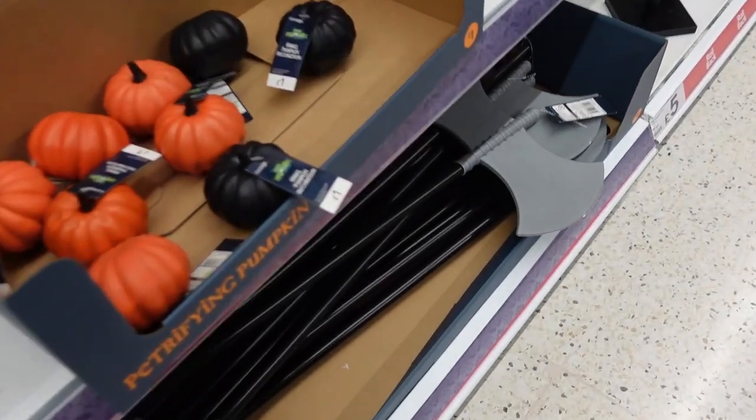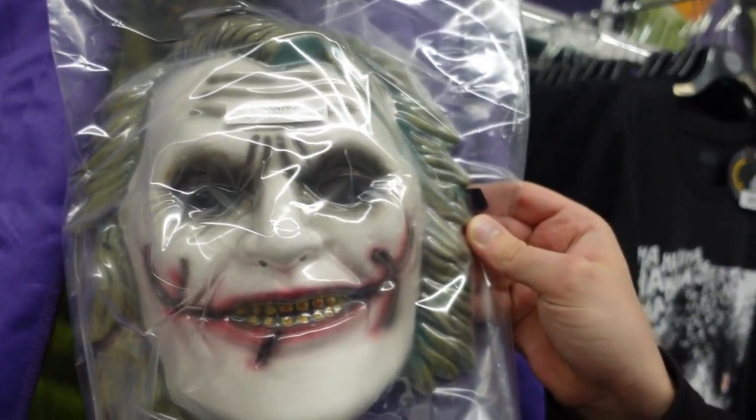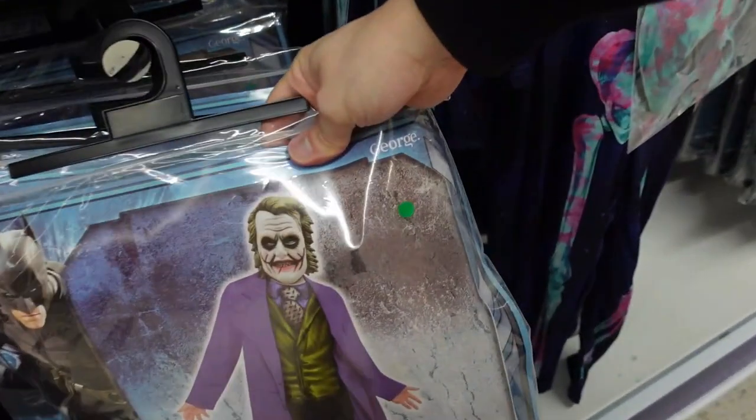All these little pumpkins - literally what they say on the tin, little pumpkins. Just scatter them around. There's a Joker mask over here which is like really Joaquin Phoenix. I reckon that looks like him. Comment below - oh no, here he is!